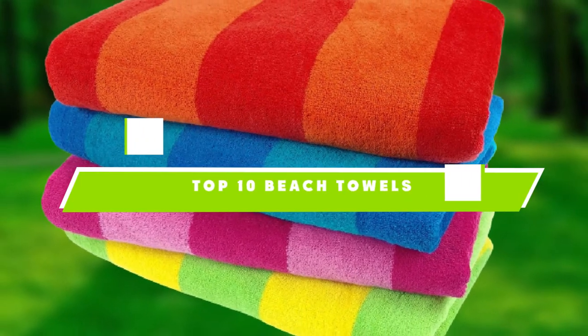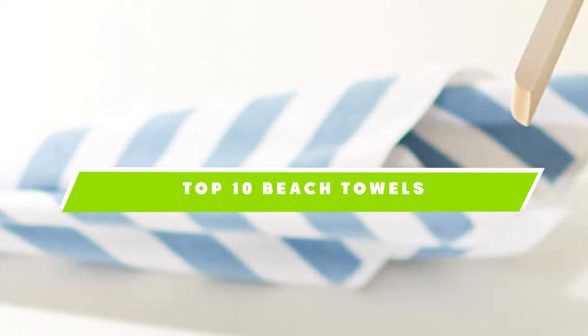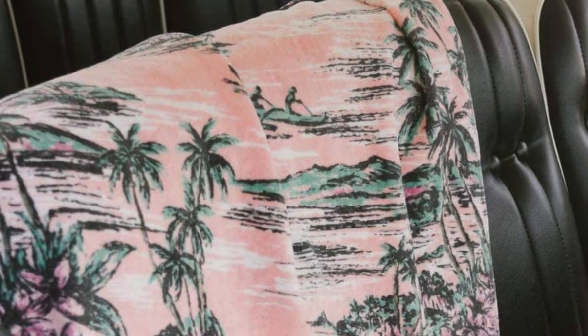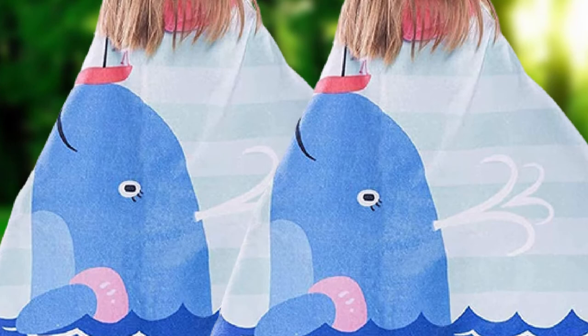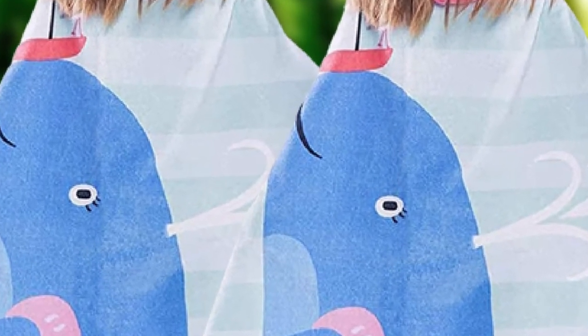If you're looking for the best beach towels, here's a list you must see. We made this list based on our personal preference and sorted it based on the features, prices, quality, durability, and reputation of the manufacturers and customer feedback. We've also included options for every type of customer, so let's get started.